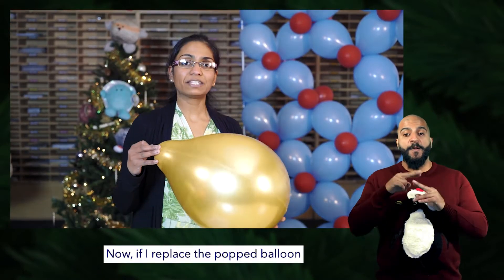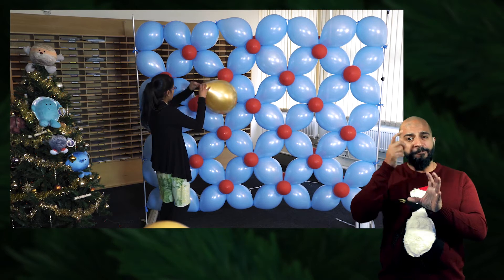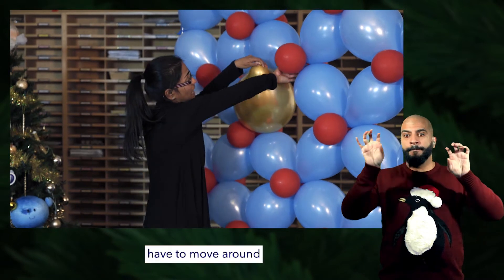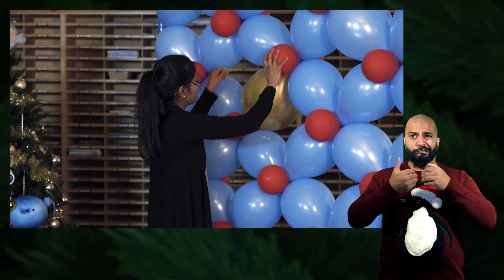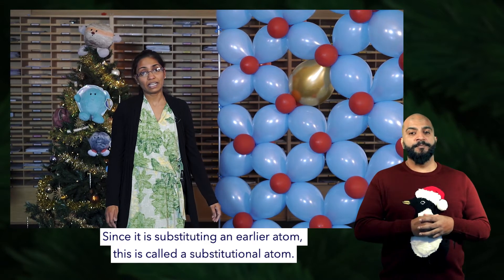Now if I replace the popped balloon with a bigger one — imagine this is a bigger atom — you can see the atoms around it have to move around to accommodate this bigger atom. Since it is substituting our earlier atom, this is called a substitutional atom.